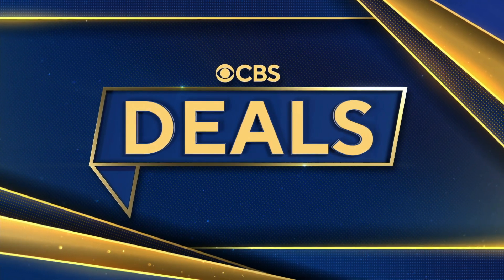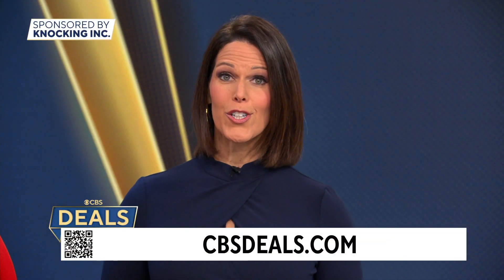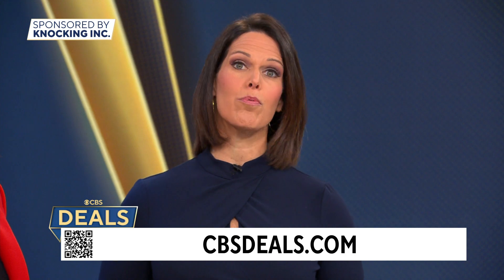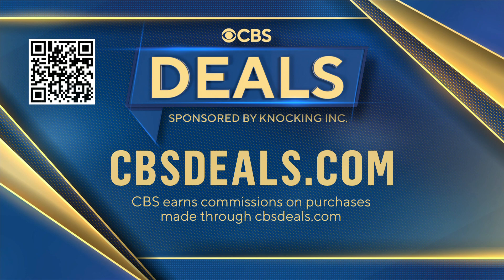It is time now for CBS Deals. This morning, we have three items that may help make your day a little easier and could help you get a jump on those Cyber Monday deals as well, all at exclusive low prices. To start shopping now, scan the QR code on your screen or visit CBSDeals.com.